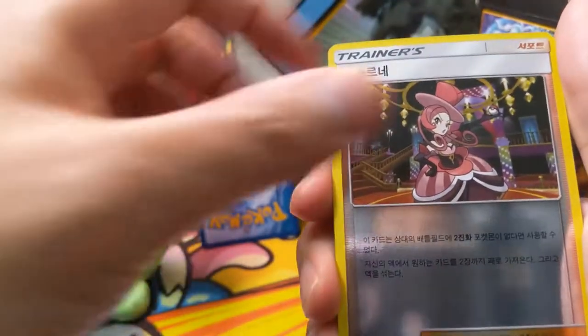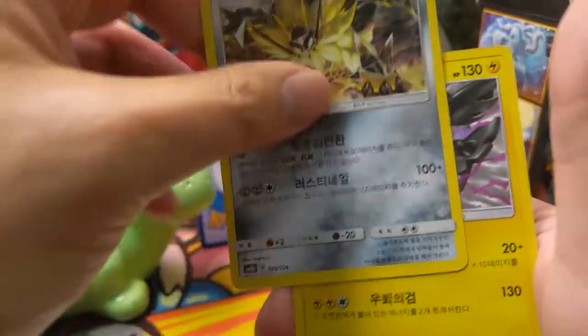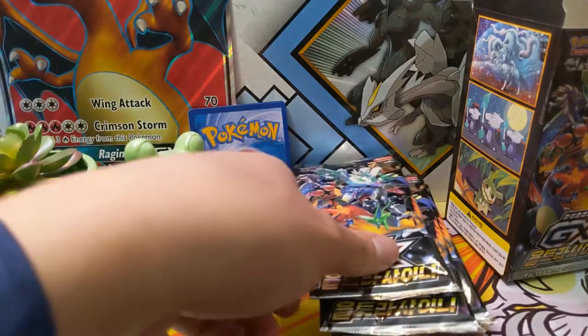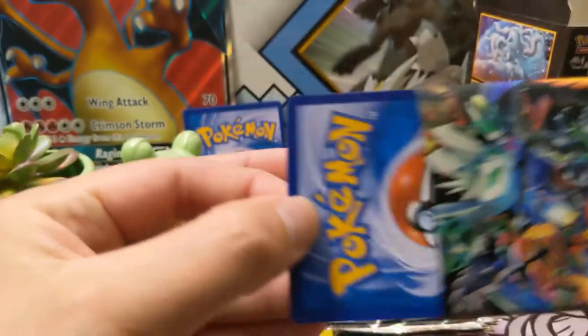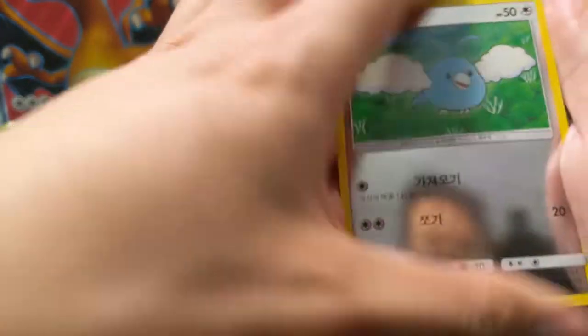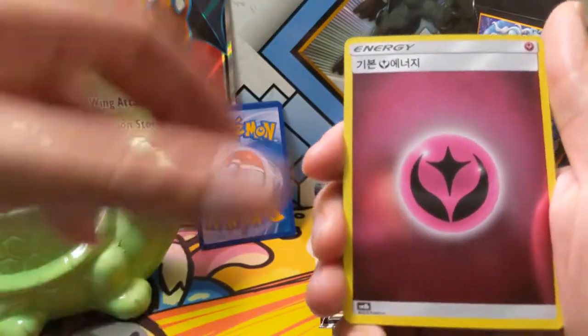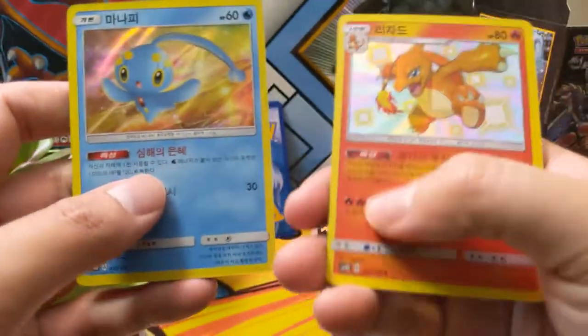The cards themselves — how foily they are — are really cool. I especially find the Solgaleo, Zekrom, and the energies just amazing. Here's that fighting energy — if you're interested in getting some of these but you don't want to spend $30 for the box, but you see some cards or energies you really like, just contact me on Instagram or leave a comment and we can communicate over email. I'm sure we can work something out and send them to you for just covering shipping.